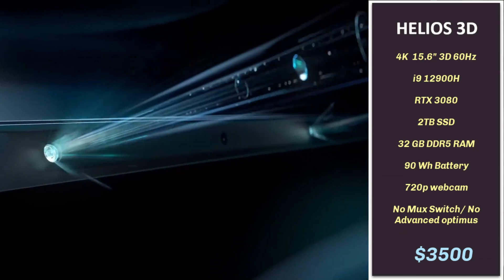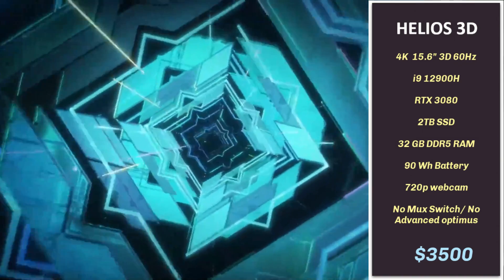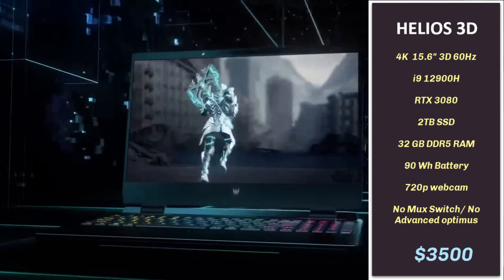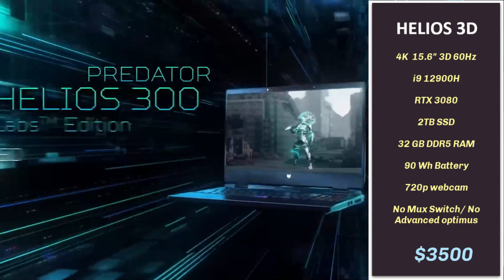Acer sent me the Helios 300 to check out. Although this is the last generation, it is more than capable with an i9-12900H CPU, RTX 3080, 32GB of DDR5 RAM, 2TB SSD, and a 15.6-inch 4K 60Hz 3D IPS panel. It costs about $3,500 over at Newegg, which isn't cheap. So my advice is to wait for the 13th gen with the RTX 4080 to be released, as this model will definitely drop in price.